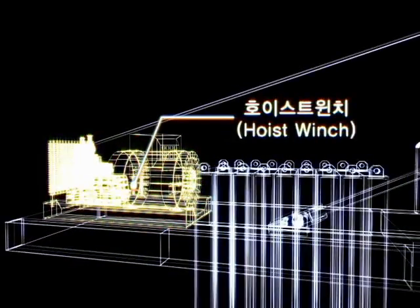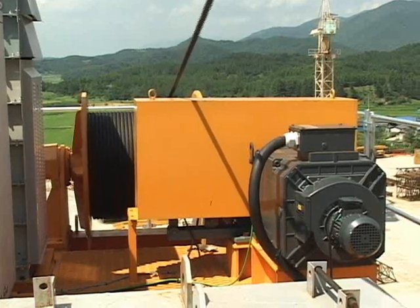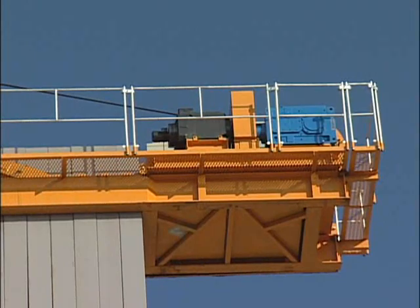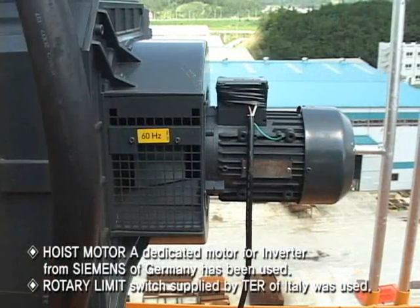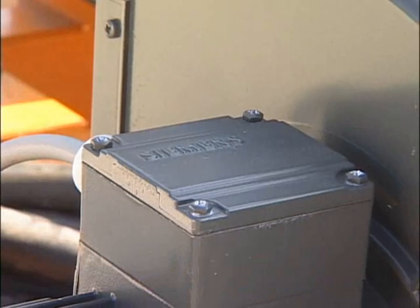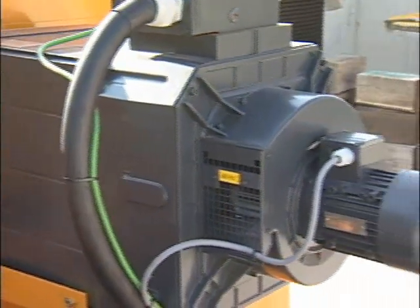Hoist Winch. The hoist winch with a reverse drum type adopts a super drum that allows operation at a height of up to 250 meters. By using a reducer from Flender, durability has been strengthened and quiet operation is possible. In addition, it has an oil temperature detection function for the reducer and an automatic check function for brake lining replacement and wear limit.